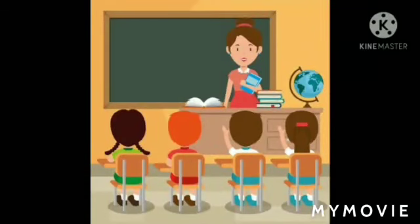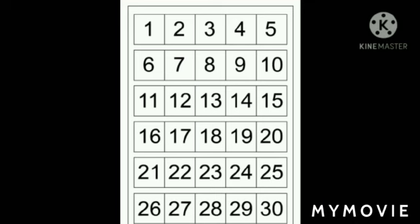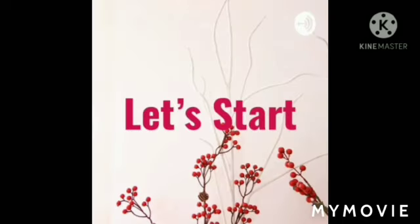Hello children. Our subject for today is Maths. I will be teaching you orally numbers from 1 to 30. So let's start.